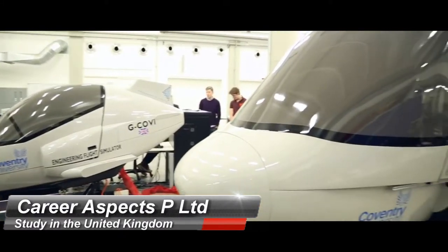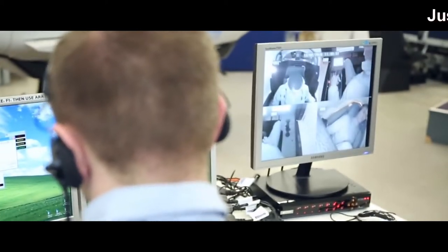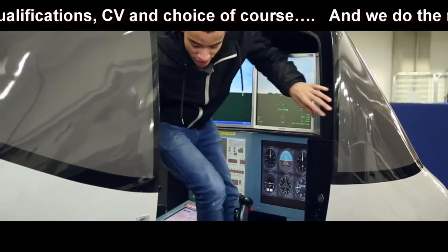There is an optional year in industry between the second and third year. On average, 30% of our students acquire placements with companies such as UTC Aerospace Systems, Airbus, Meggitt, and Cummins.